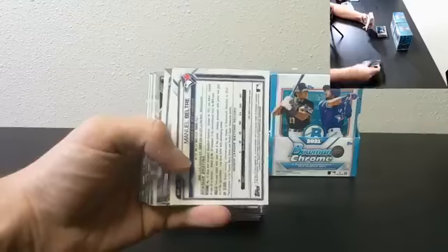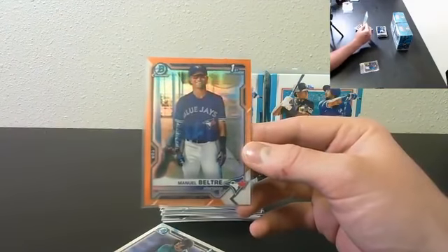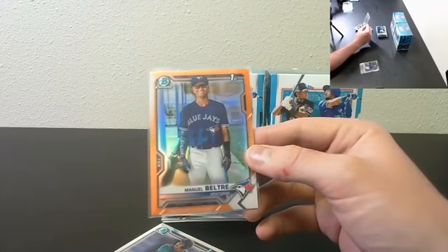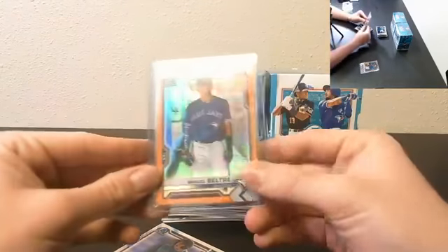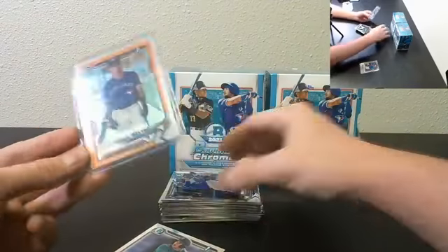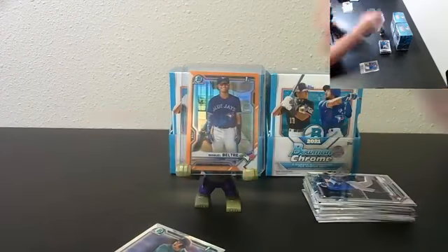Box number one — William Contreras. Whoa, look at that! Manuel Beltre First Bowman True Orange to 25. Wow, beautiful card starting off with an awesome hit. Manuel Beltre True Orange First Bowman, number 13 of 25. Throw that up in the showcase — nice hit, beautiful card.